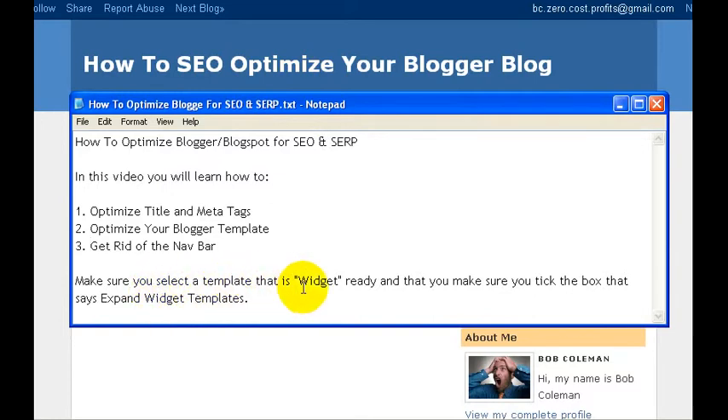The other thing is you want to make sure you select a template that is widget ready, and as we go into the HTML, you want to make sure that you tick the box that says Expand Widget Templates. In the next video, we will begin with step one, which is optimizing our title and meta tags. Thanks.